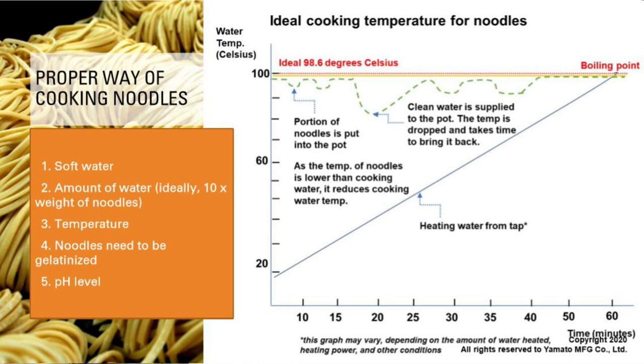Let me talk about pH level. When cooking noodles in neutral water, a lot of noodle material actually melts into the cooking water. But when you cook in lightly alkaline water, the amount of noodle you lose is actually least. Kansui is alkaline, and when you cook noodles, some of the kansui gets released to the cooking water, making it slightly alkaline. So kansui works that way too, and pH level in cooking water is important.